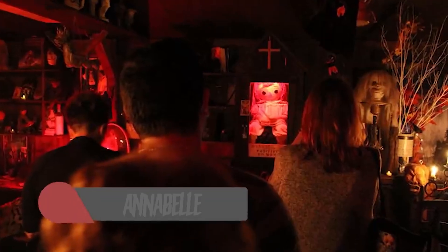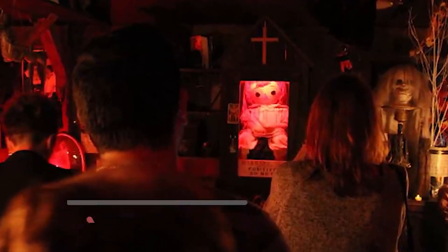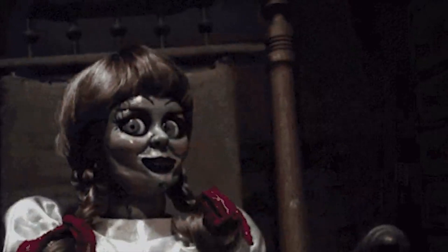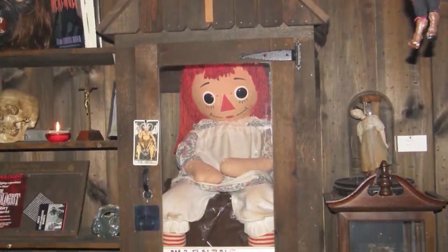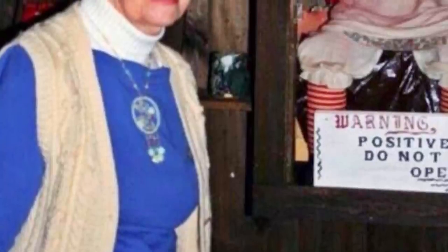At number 1 we've got Annabelle — the Warren Museum tenant who needs no introduction. She looks a little different in real life than in the movies, with a raggedy Annie appearance compared to the more porcelain figure in the flicks. However, this doll makes up for a lack of spooky looks with a plethora of terrifying tales. After being gifted to a nursing student, Annabelle started acting strange — she'd move around the house on her own and leave little notes to the girls living there. Eventually she would attack and strangle the boyfriend of one of the students. The Warrens soon arrived and whisked the doll away, locking Annabelle in a holy box. This seems to keep her at bay, but someday she could break free once again.